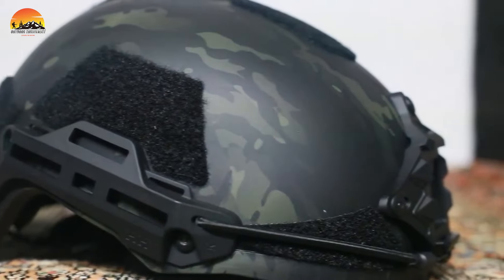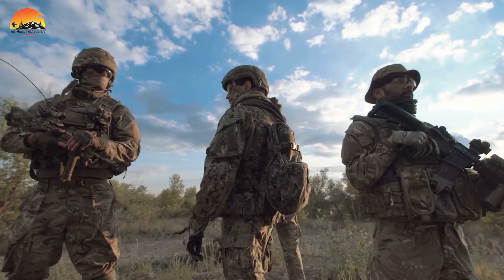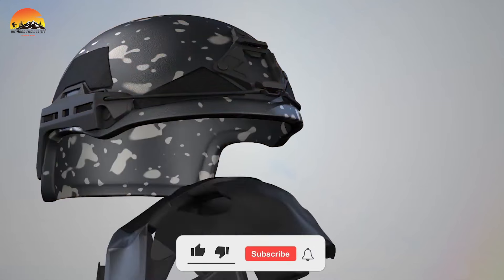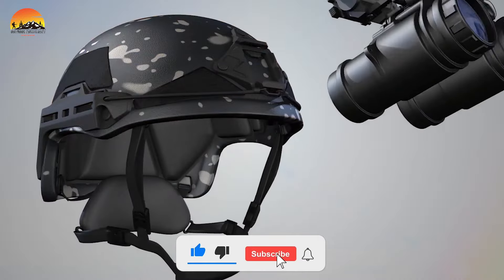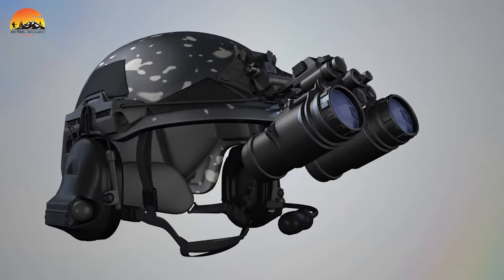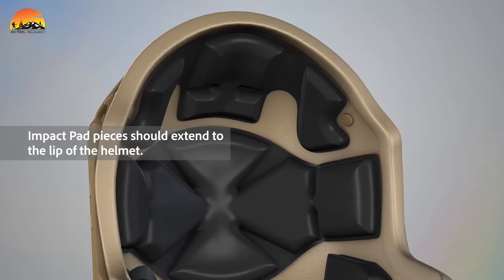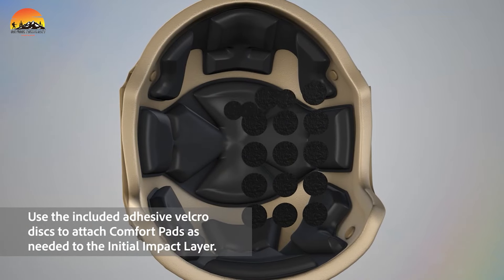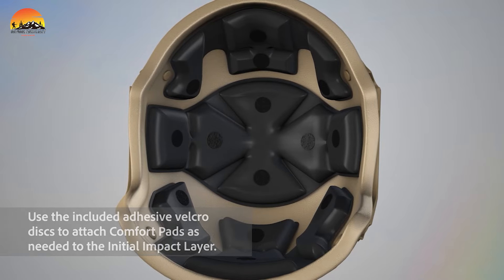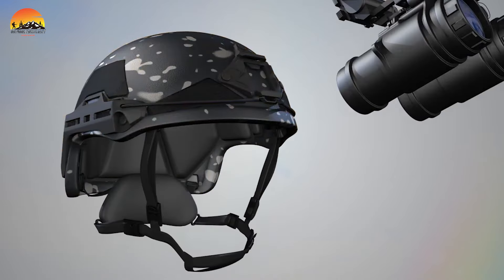Its advanced design includes an initial impact padding system and customizable comfort padding, ensuring unmatched comfort and stability during prolonged wear. Additionally, the helmet comes equipped with an A3S Night Vision Shroud, facilitating easy attachment of night vision devices. With its quick-to-attach detachable Fidlock suspension system, donning and doffing the helmet is a breeze. The integrated Velcro mounting panel offers further customization options, allowing users to easily attach patches or other insignia, making the HHV 8 Gen 2 a versatile choice for a wide range of applications.